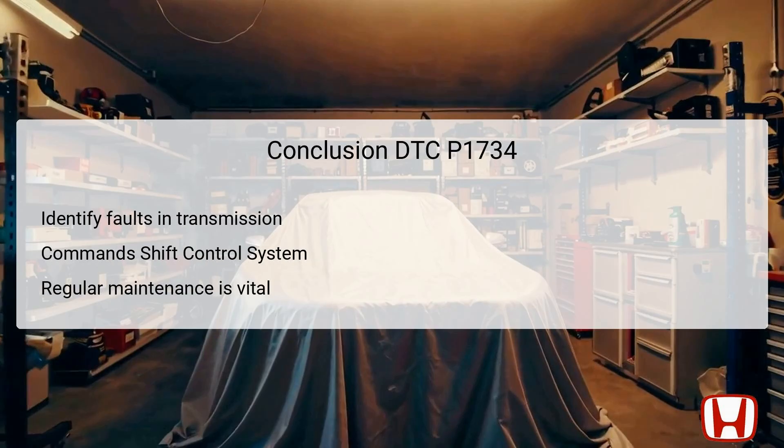In conclusion, the effective troubleshooting of DTC P1734 involves identifying faults within the shift control system of the Honda Accord between 2008 and 2012. Proper attention needs to be given to the roles of shift solenoid valves B and C, along with a thorough assessment of the hydraulic system to ensure smooth functioning. The systematic approach outlined allows for a reliable examination of the transmission. Continuous monitoring and regular maintenance of the transmission fluid and components are critical to avoiding similar issues in the future.